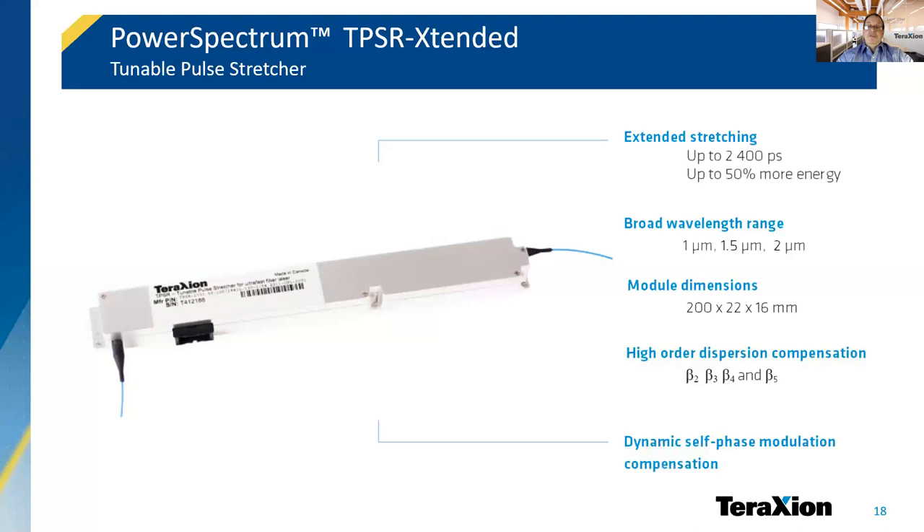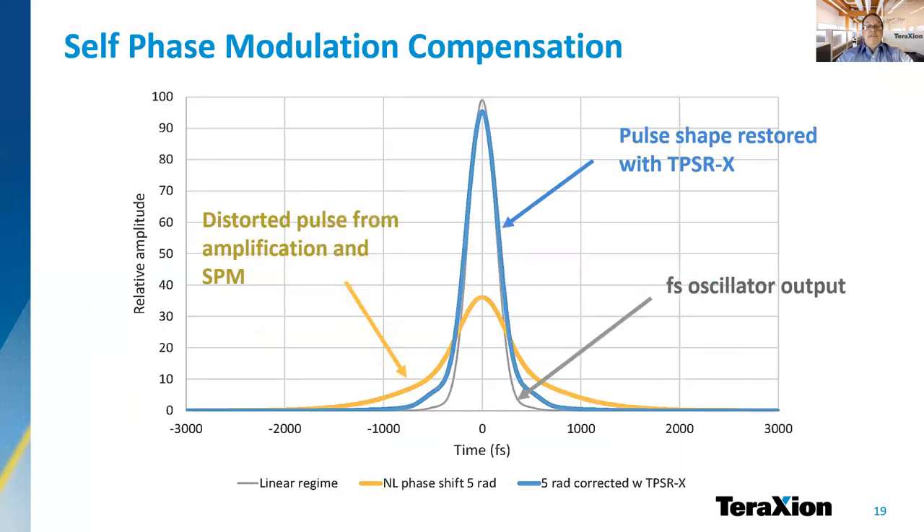Even laser specifications can be improved. The effect of non-linearity on pulse energy is quite direct. The blue curve on this graph shows how a phase correction of 5 rad restores the pulse shape in order to maximize peak power at the output of the laser. By tuning the TPSR Extended, it is possible to rebuild an almost perfect pulse without any other adjustment on the laser.